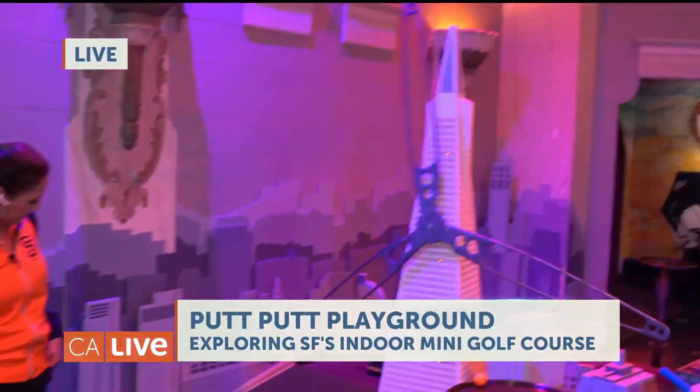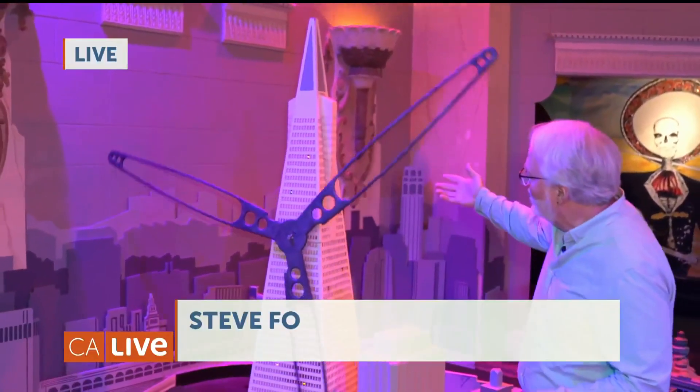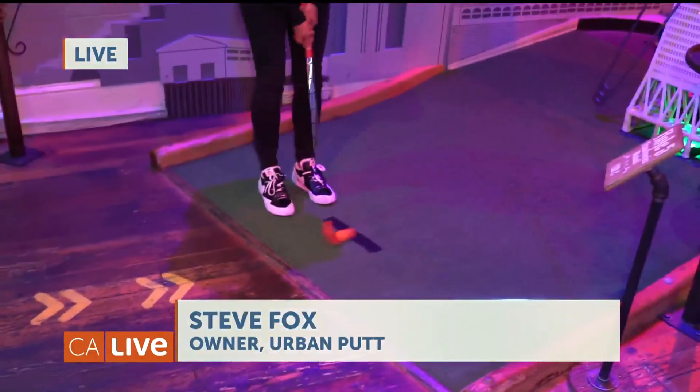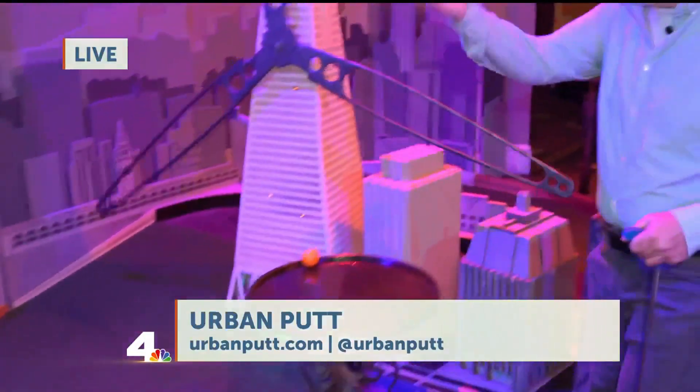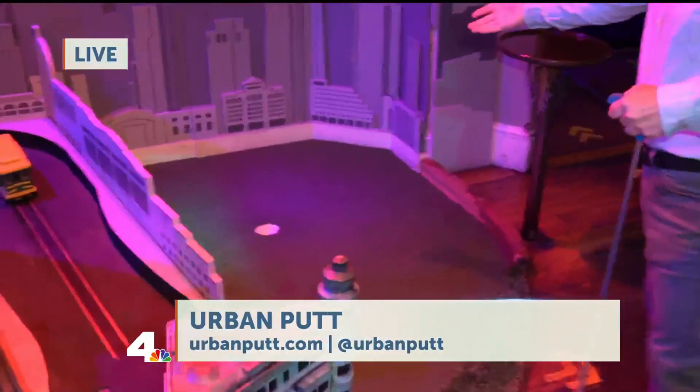We're an indoor miniature golf course, which means we have to have a windmill — but it's San Francisco. So we took the Transamerica Tower and put a windmill on it. That's a perfect shot — and in fact, hole in one! Bravo.